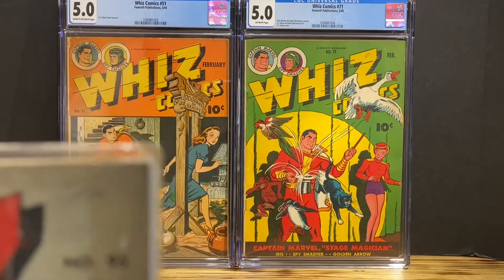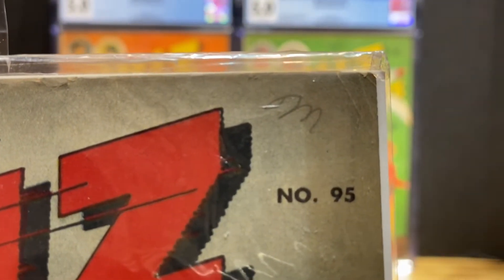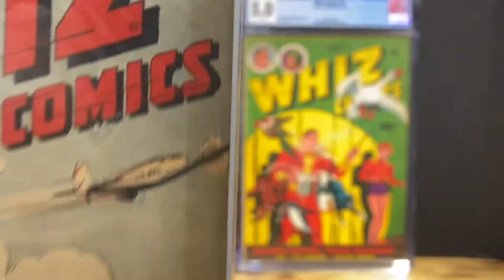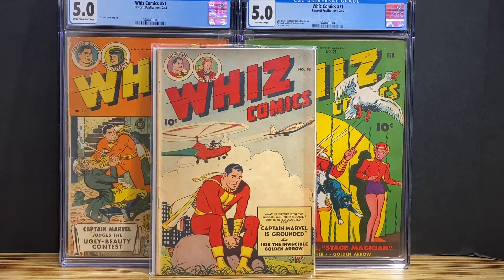I don't know if the camera is picking it up. Let's see — there it is. I think that pencil mark is a Nova Scotia pedigree, and it's listed on the CGC website as a pedigree that they recognize with a penciled M on the cover. I'm going to do a little bit more research.